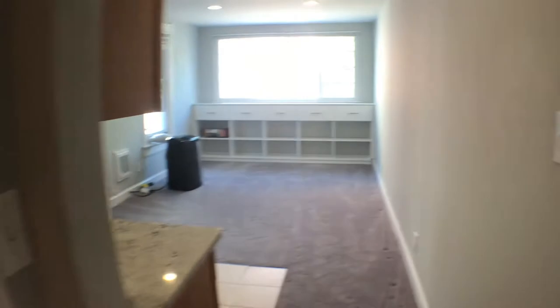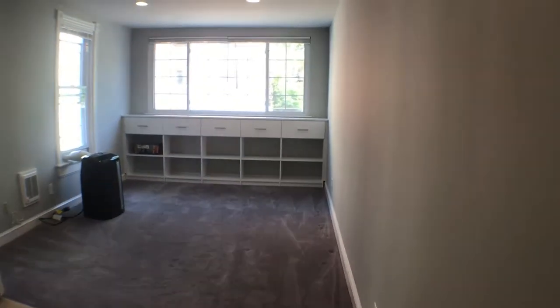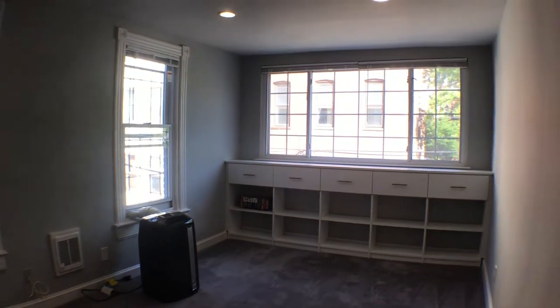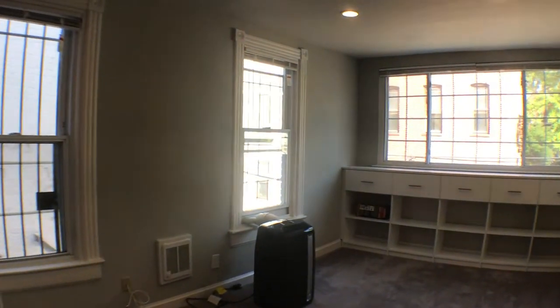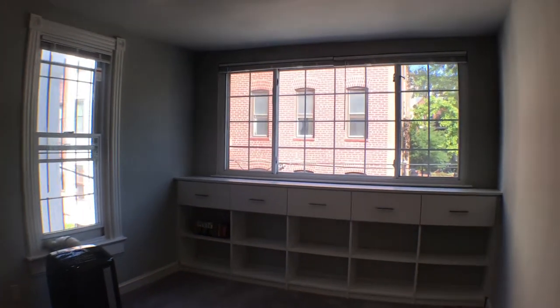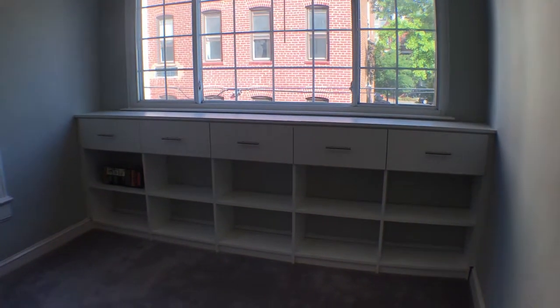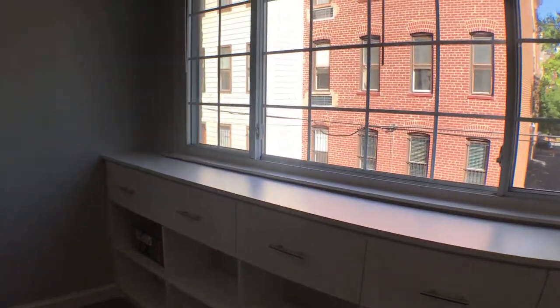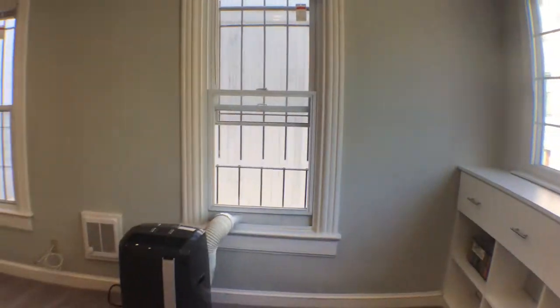Now we're going to go to the living room and bedroom area, with the kitchen as well. As you can tell, one big bay window and other good-sized windows — pretty good sunlight. Built-in bookshelves for your belongings as well, and an AC unit.